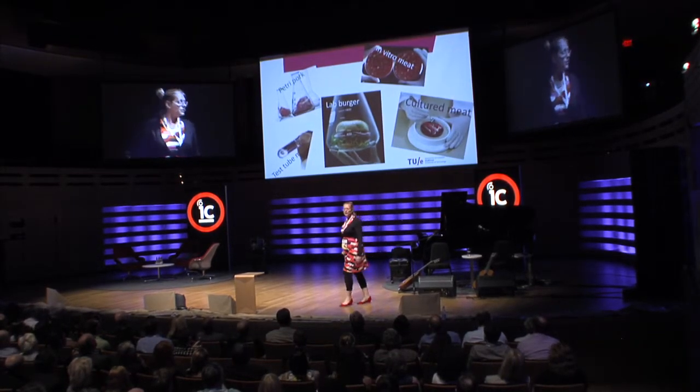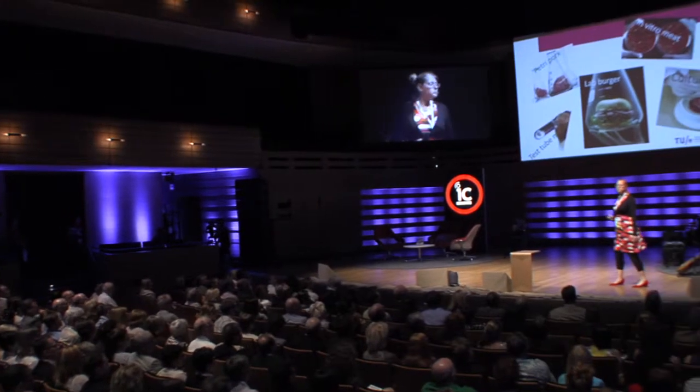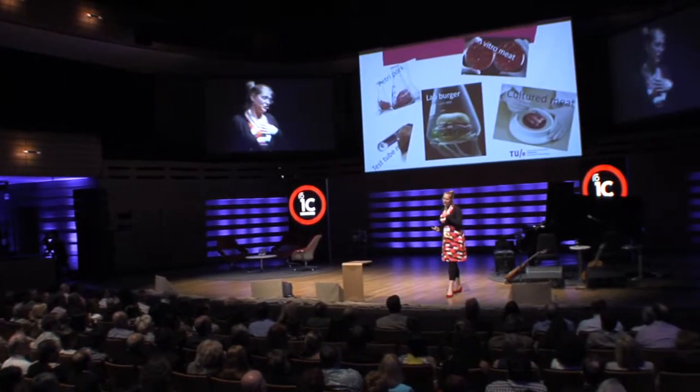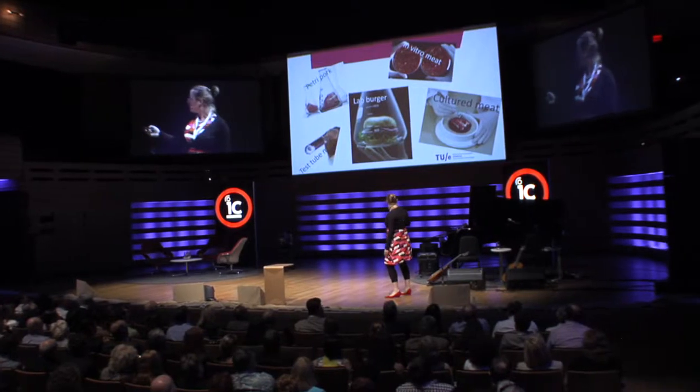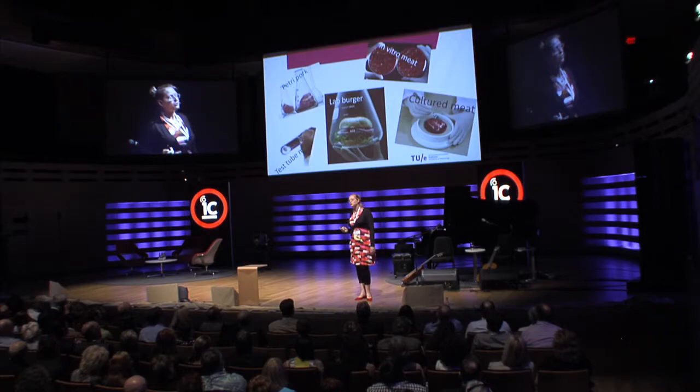Cultured meat, or laboratory-grown meat — if you look on the internet, newspapers, articles, everywhere you find different names like Petri Pork, Test Tube Meat, Lab Burger, in vitro meat. It wouldn't appeal to me to eat it actually. If I look at 'cultured meat,' I'd say it doesn't sound so bad. But we don't have the perfect name yet, so if you have suggestions, come and talk to me.